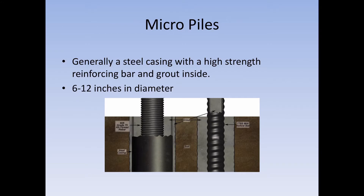There's a third kind of pile we're using more and more called micro piles. These are generally a steel casing with a high-strength reinforcing bar, then filled with grout. They drill the hole, put the casing in, put the bar in, and then backfill the entire void with grout. These can be 6 to 12 inches in diameter. If you've seen a soil nail job, micro piles are a very similar concept — just different materials.